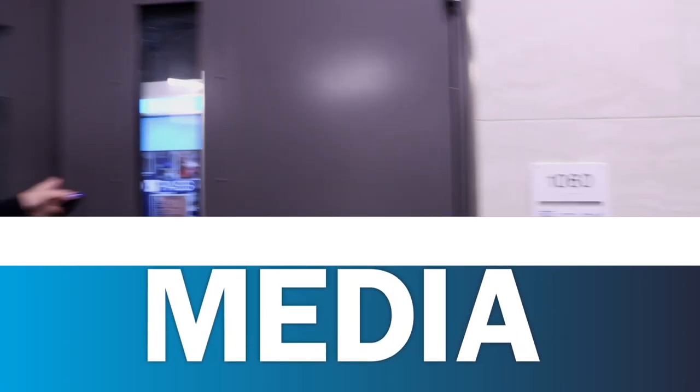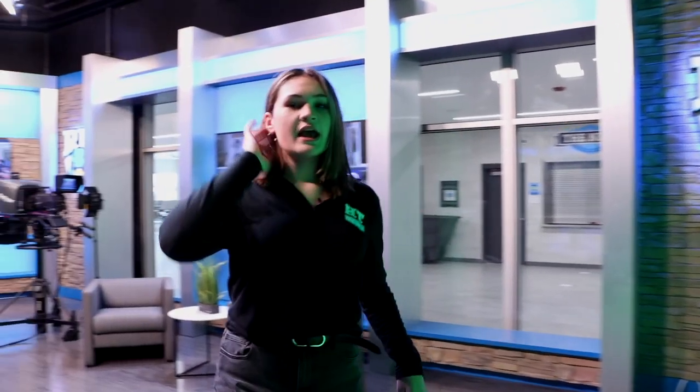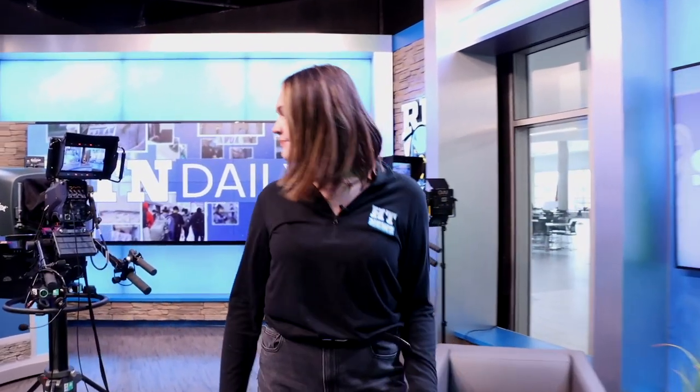Over here is our studio — this is what you all see with the live shows. This is our green screen. And then over here is our season pass set, which is where we do sports. We also have our interview set for segments like Talk With Toes and Chew and Chat. And then over here is where our host stands — this is the personality of the show and drives the whole show. And then over here is where our anchor is.